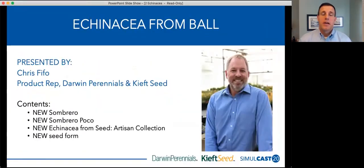From there we'll transition over to Chris Fifo. We have some great Echinaceas in our lineup from Darwin Plants, Darwin Perennials, and Keeft Seed — we have some fantastic Echinacea — and here to take us through those is Chris Fifo.